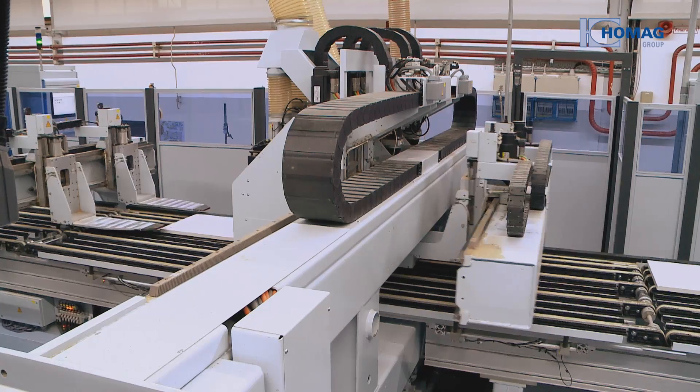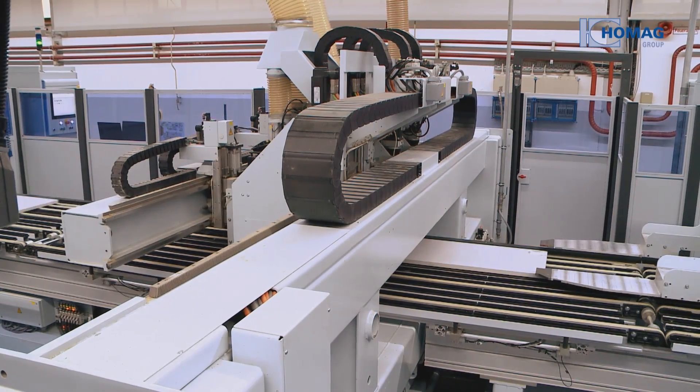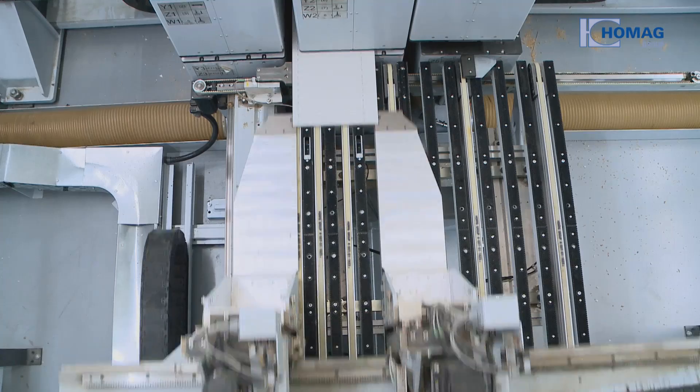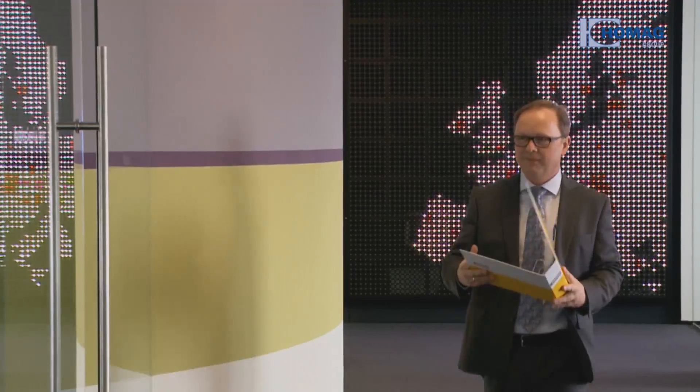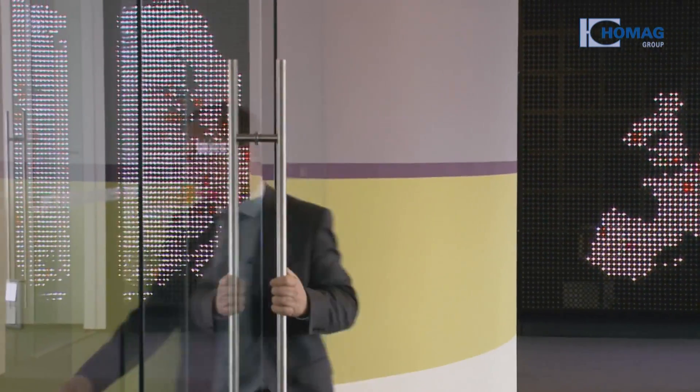The plant is operated using a production control system from the HOMIG group and exclusively produces customized parts. By entering into networked production, Zydus is reacting to increasingly individual customer requirements. We need a production system that is ready for the future, so we decided to get in on networked production, where customer individuality offers more options to fulfill individual customer requirements. It then became clear pretty quickly that we need to use networked systems to get the maximum benefit from these options.